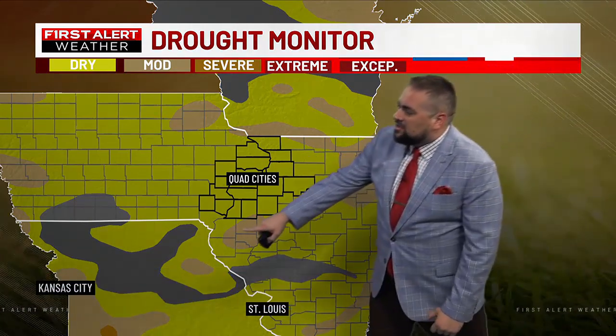Unfortunately, it's not looking like it's going to be much of an impact for us, besides maybe some cloud cover. We need the rain — no doubt about that. Here's the updated drought monitor map, and look at this — we're starting to see some moderate drought in some of our areas. So we've got to watch this very closely.